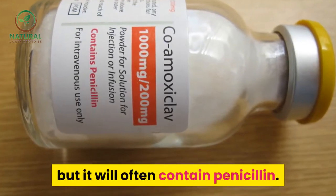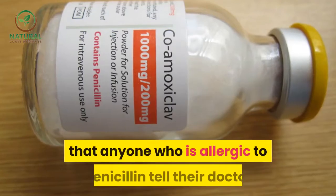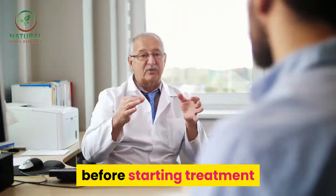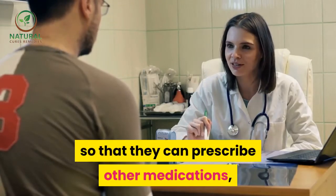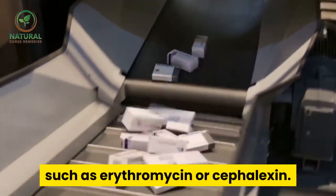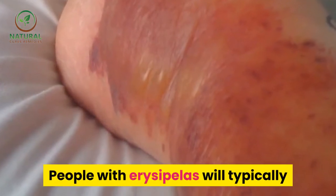The antibiotic will often contain penicillin. It is therefore essential that anyone who is allergic to penicillin tell their doctor before starting treatment, so that they can prescribe other medications such as erythromycin or cefalexin.